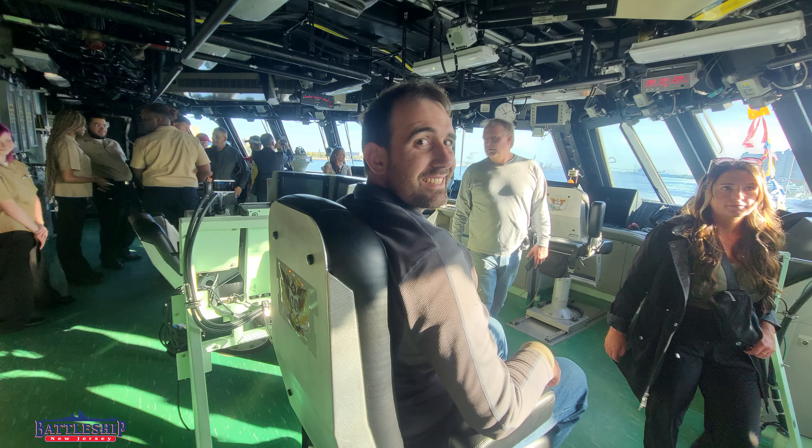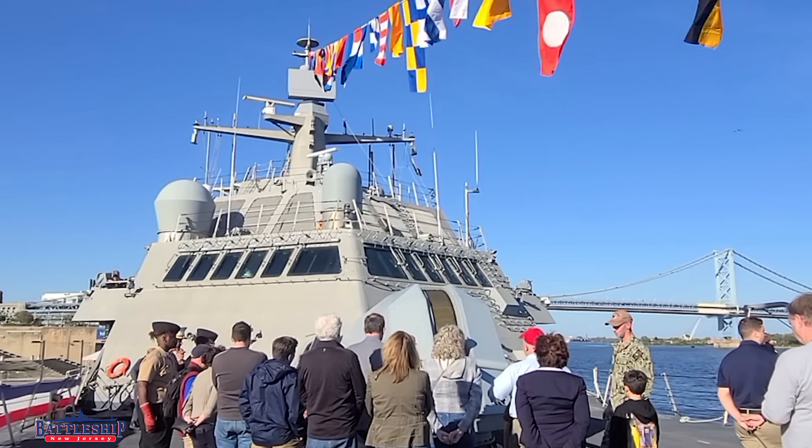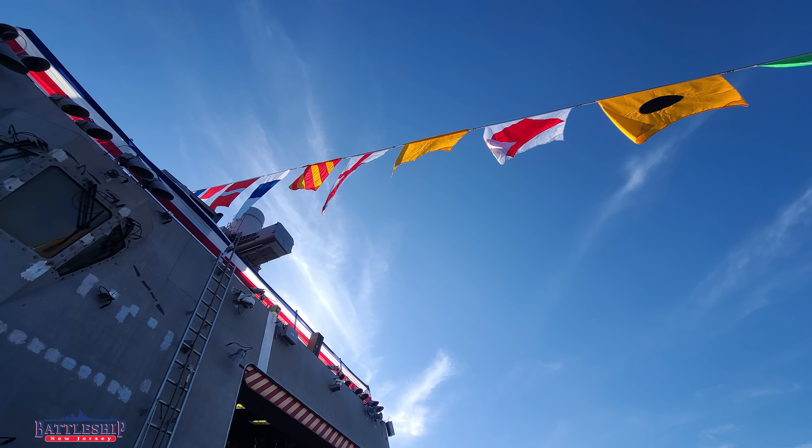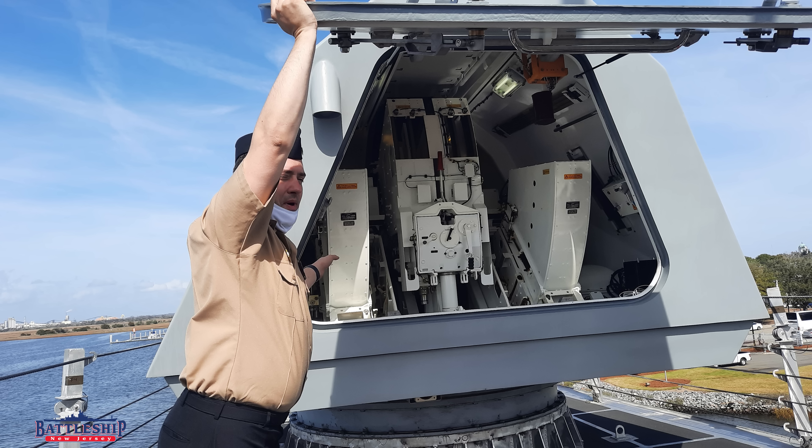We'd like to thank the crew of Cooperstown for a really great tour. We had an excellent time on board and the ship is really well maintained and impressive to see. Make sure you look up when there is a Navy week or fleet week in your area for the chance to get on board an active duty Navy ship and compare it to some of the museum ships you've gotten to visit.